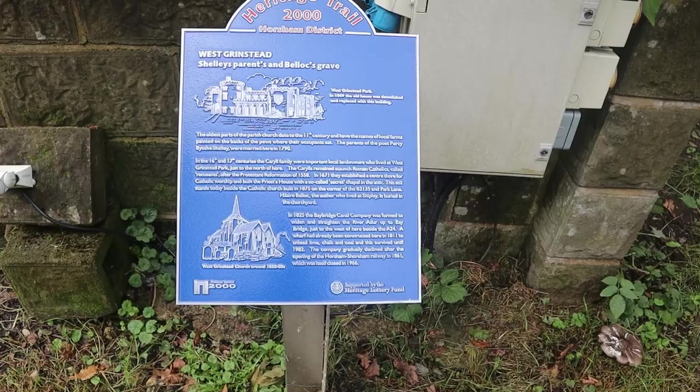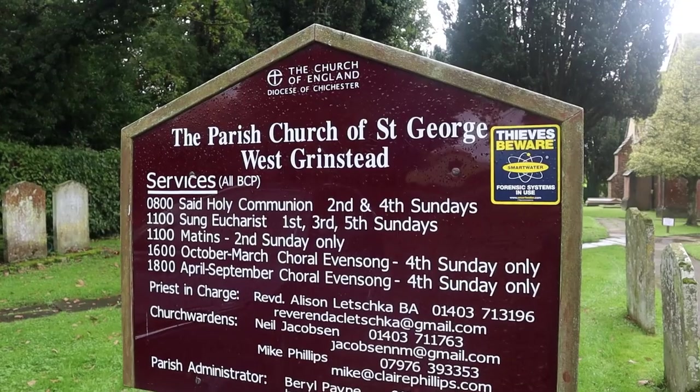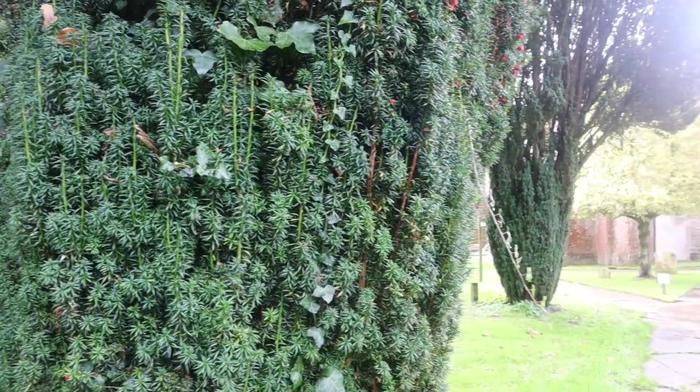It's October the 13th from the time I'm recording this and it could be June — I'm so hot! It's really lovely. Now there seems to be a little bit of activity at this church. The oldest parts of this church date back to the 11th century. Here's a little interesting fact — the parents of the poet Shelley were married here in 1790. That's pretty good! I'm not sure — I think there is something going on inside the church, so I don't know if we can go in and film.